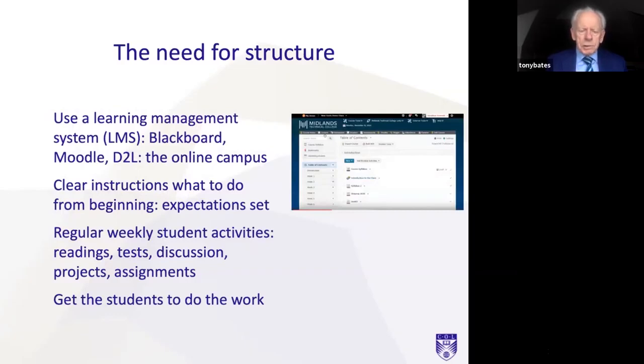The best way to provide a structure is still using a learning management system or virtual learning environment, such as Blackboard, Moodle, or Desire2Learn. Think of the learning management system as your online campus, where all the classes are and particularly what students have to do each week. It's important to give clear instructions for online learners about what to do from the very beginning — it's probably a good idea for campus students too, but it's particularly important for students online.